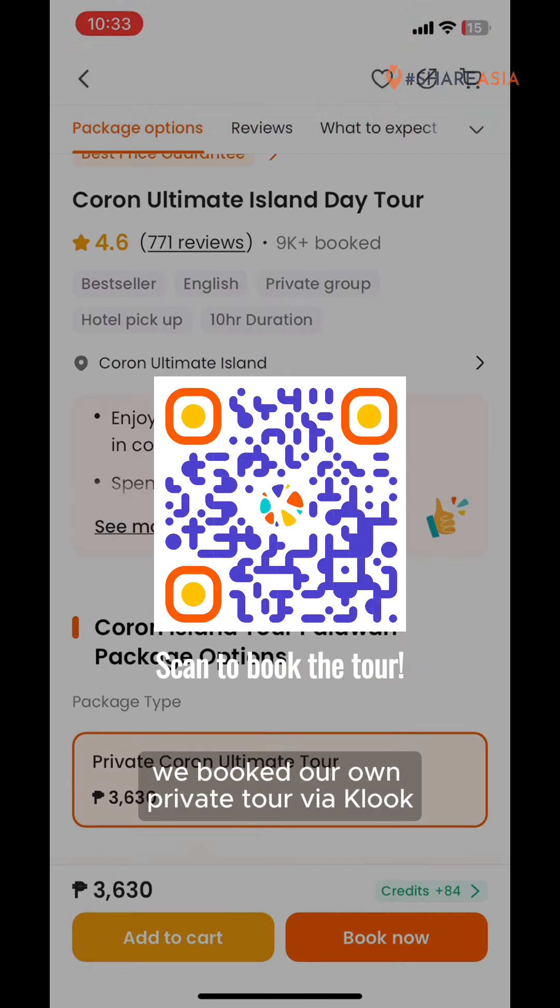FYI, the nearest beach from town is 30 minutes away, so island hopping is the best way to enjoy the sea. For first-timers, the ultimate island hopping tour is your best bet to try a little bit of every kind of adventure. To make the process hassle-free for our group of five, we booked our own private tour via Kluk.